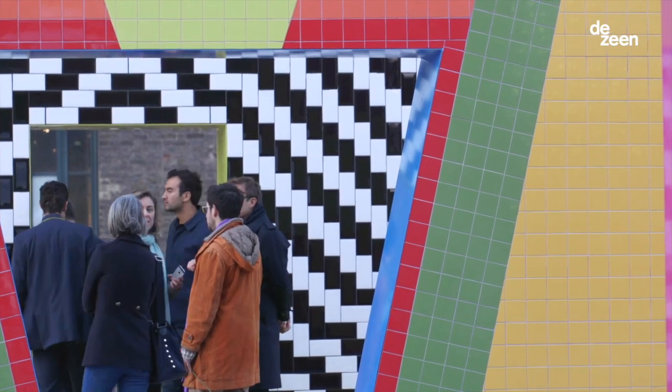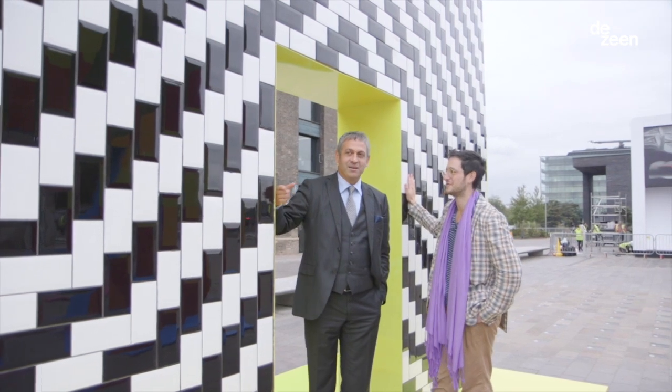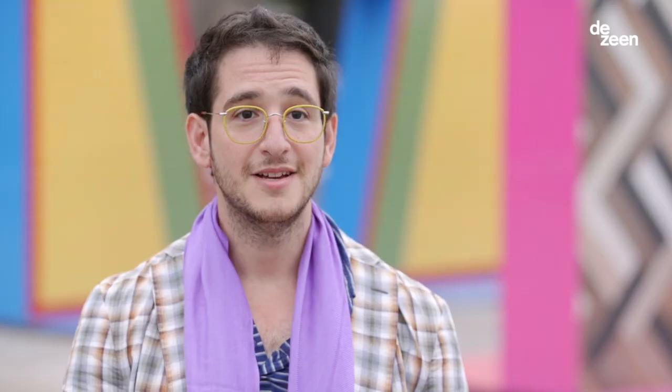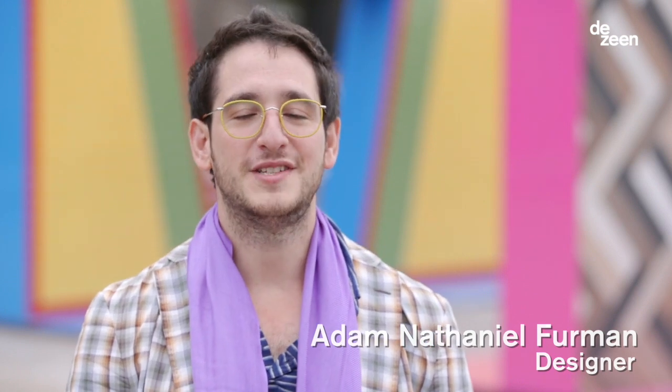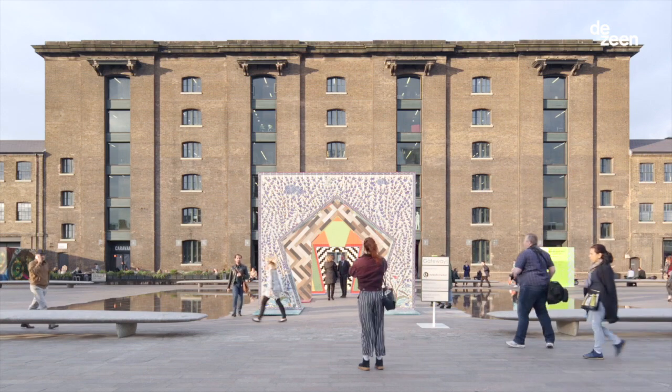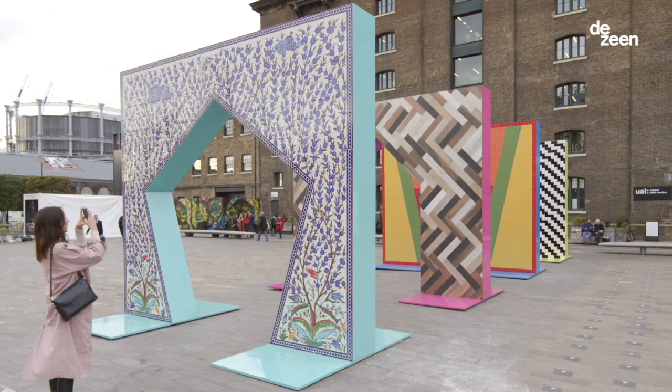Behind me is our installation called Gateways by the designer Adam Netelian-Furman. Turkish Ceramics approached me to design a temporary pavilion for Design Junction at London Design Festival in the middle of Granary Square.